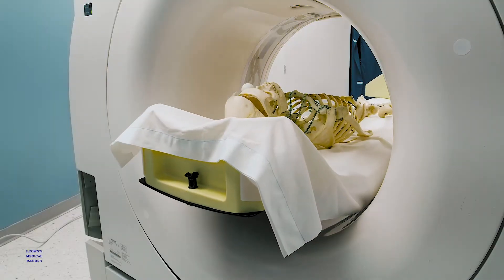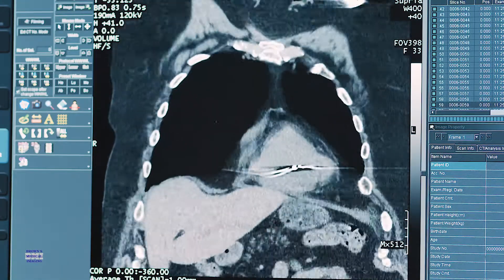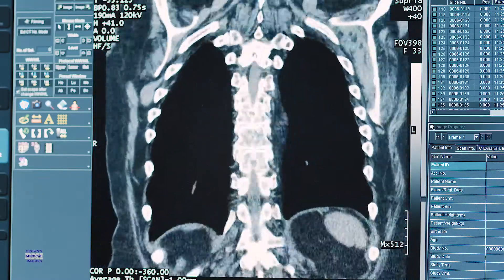The ease of use — doing an angio chest is so much easier than it was before. You just basically push a button and it does the work for you.